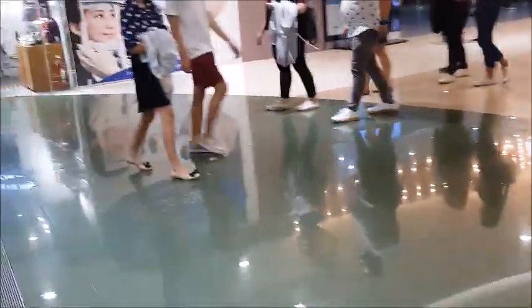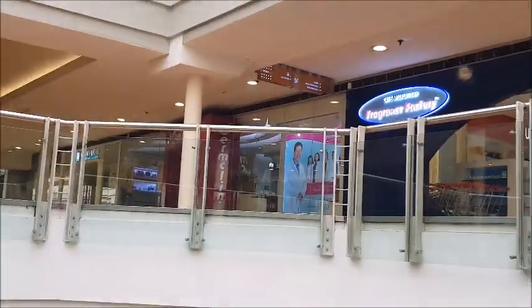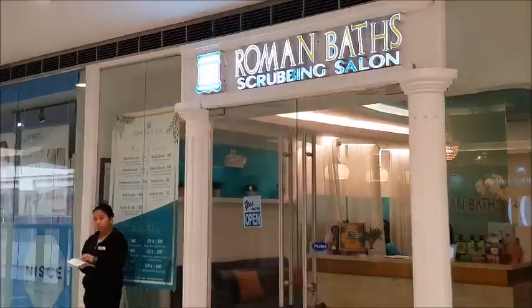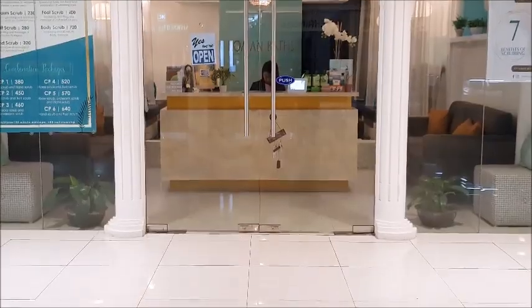So, paakit na kami guys sa pupunta namin. Fifth floor siya. Sige mo una ka na — nahiya ka pa eh. Wow! Kala mo nasa ibang bansa. Nakita na namin siya. Fifth floor siya. Andito na tayo sa Roman Baths Scrubbing Salon dito sa SM Mega Mall.